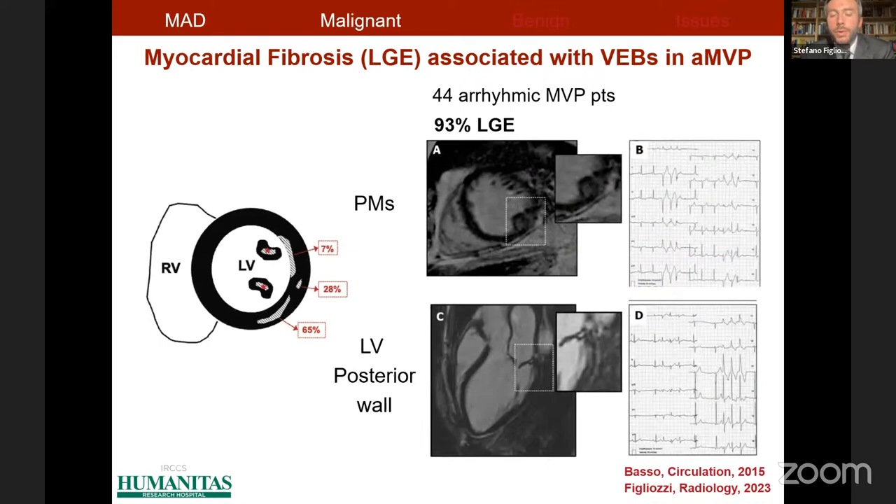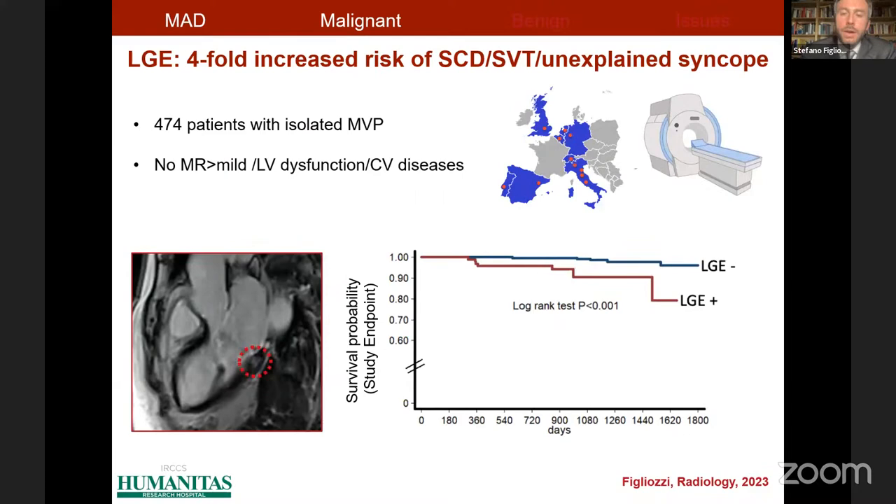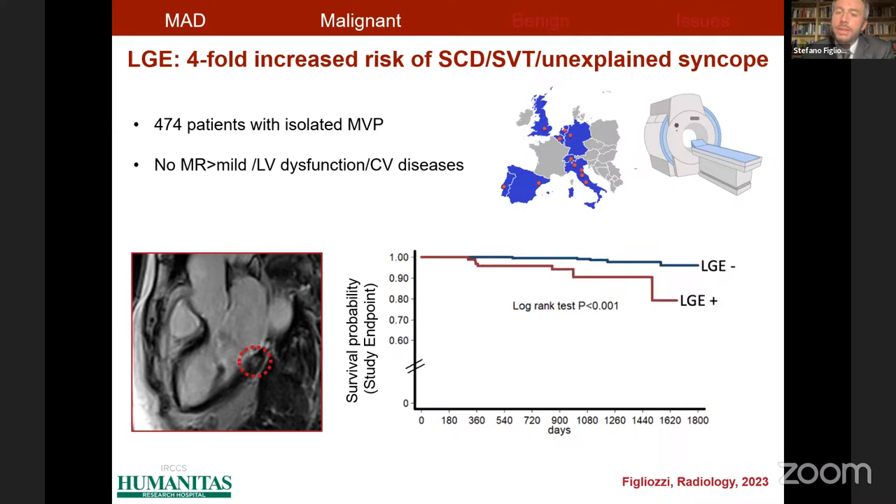With CMR we can detect myocardial fibrosis in vivo, and we and other study groups have confirmed the presence of myocardial fibrosis at sites most subject to systolic stretch. This late gadolinium enhancement has been associated with the origin of ventricular ectopic beats according to 12-lead ECG morphology analysis. We also demonstrated that patients with mitral valve prolapse without comorbidities, significant mitral regurgitation, or left ventricular dysfunction who show late gadolinium enhancement at baseline CMR are exposed to a fourfold increased risk of sudden cardiac death, sustained ventricular tachycardia, or unexplained syncope at more than three-year follow-up.